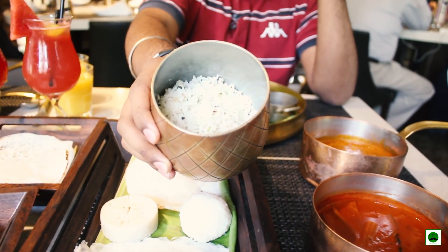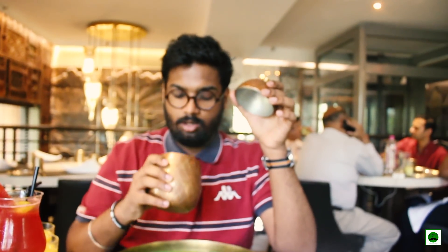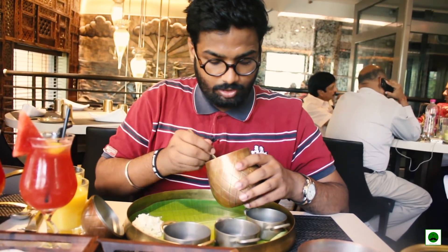This is what the coconut rice looks like. Beautiful.